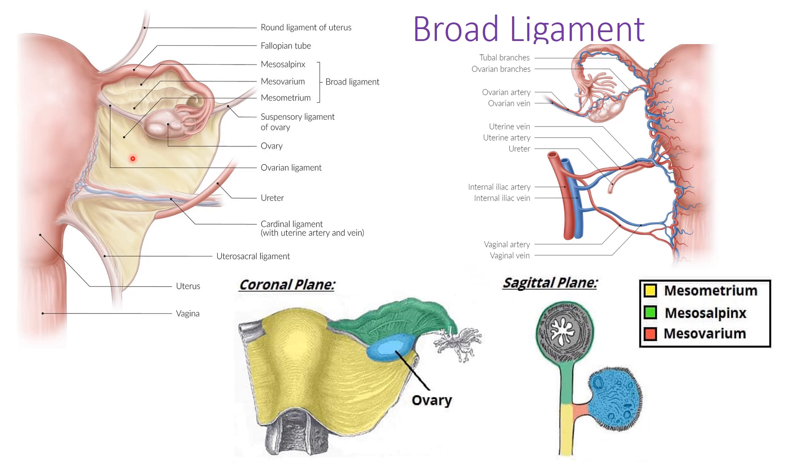The broad ligament expands on either side of the uterus and contains several ligaments. The cardinal ligament, also known as the transverse cervical ligament, is important because the uterine artery and vein run through it to supply the uterus — and recall that the uterine artery passes superior to the ureter. The suspensory ligament of the ovary, also called the infundibulopelvic ligament, contains the ovarian arteries supplying blood flow to the ovary.